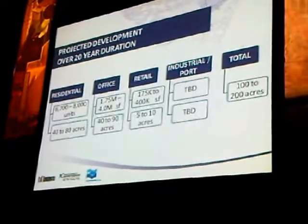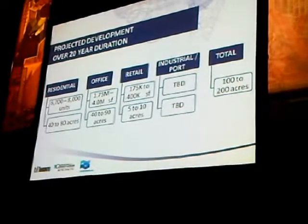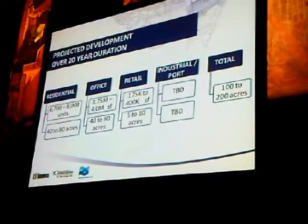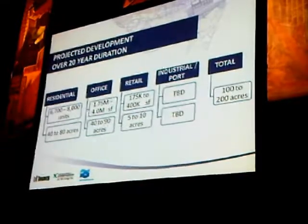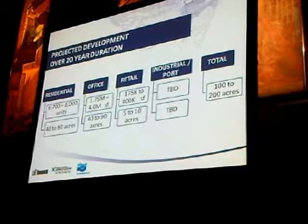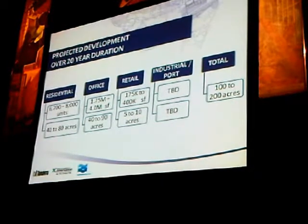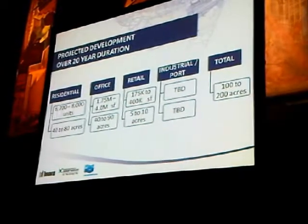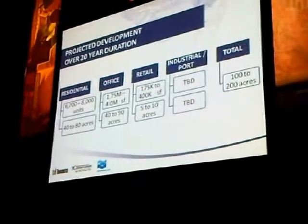The second item is the market. We've had our consultants look at what the market is likely to be for the absorption of various real estate classes over the next 20 years. Residential is projected at about 8,000 units of absorption over 20 years in the Portlands, based on citywide demand and market share. Office is projected at 2 to 4 million square feet over that 20-year timeframe. Retail at 170,000 to 400,000 square feet is local-serving retail to accommodate residents and employees in commercial office spaces.